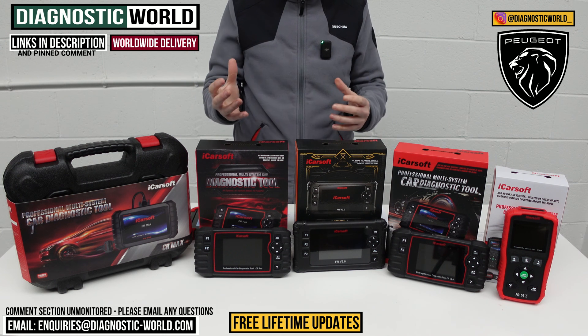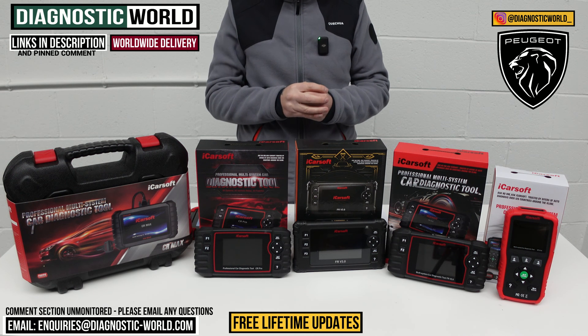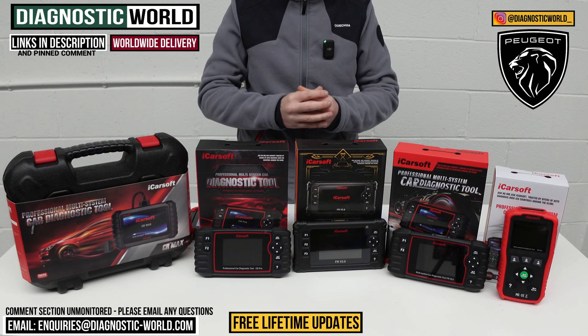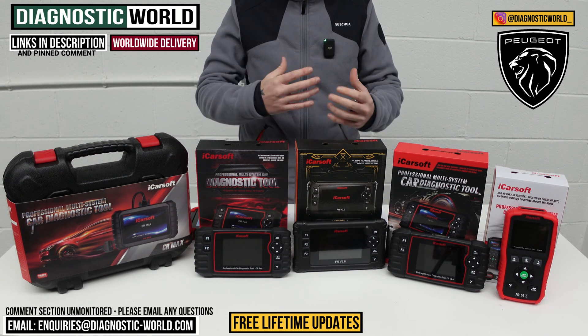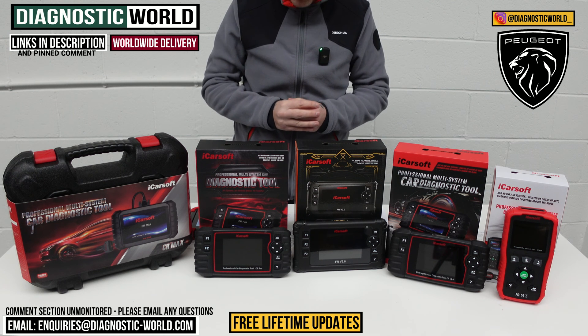At the end of the video, if you're still unsure about which tool to buy, we will pop an email address in the description below, just to make it a little bit easier for you to contact us, give us your vehicle information, and we can take a look at that and recommend something for you.